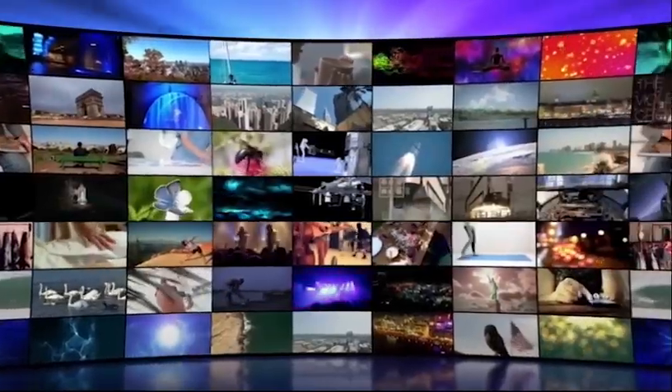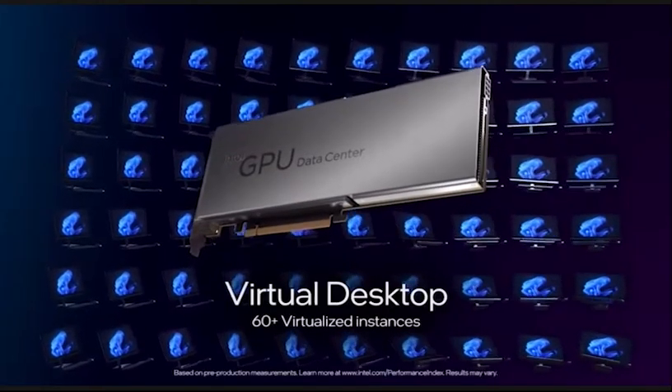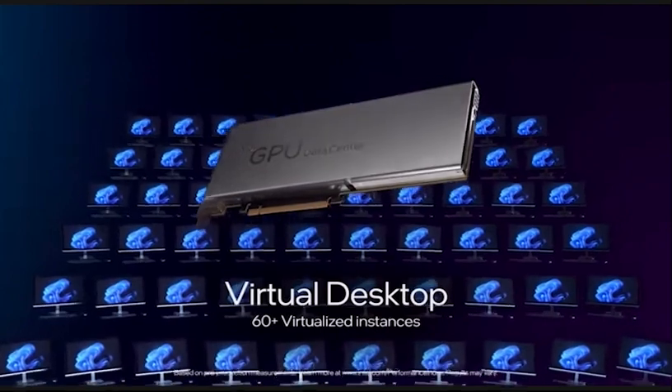Designed for graphics, media, and artificial intelligence. Its virtual desktop infrastructure supports up to 60 virtualized functions.